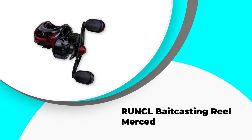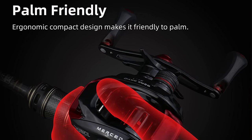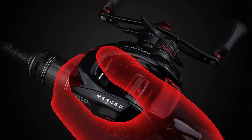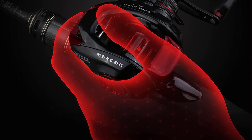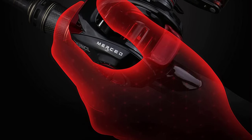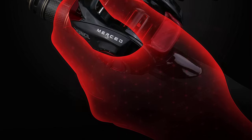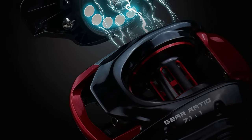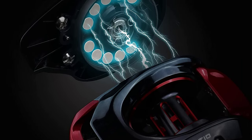Number 3: RUNCL Baitcasting Reel Merced. The highly robust RUNCL baitcasting reel incorporates 10 magnet beans in the magnetic brake system, allowing reasonable cast control and high stability to control bass fish. The magnetic system is adjustable to fine-tune cast power for various lures and fishing conditions. It is helpful on windy days, and the one-way clutch instant anti-reverse bearing allows your reel to function smoothly and protect against corrosion even in saltwater.